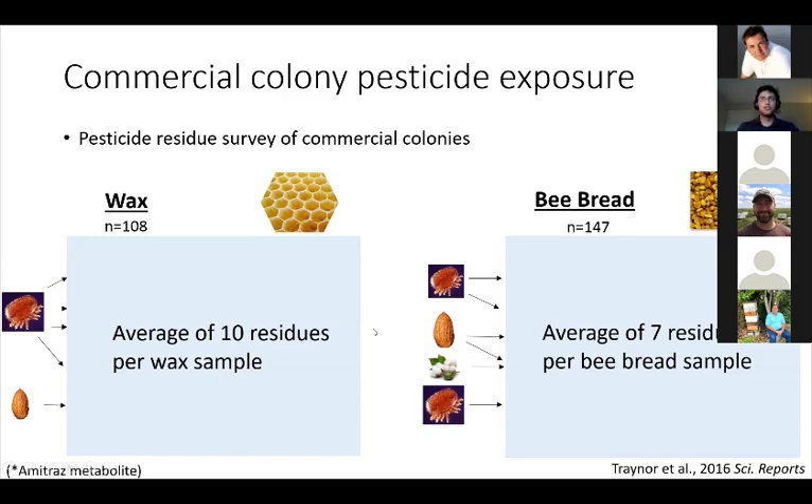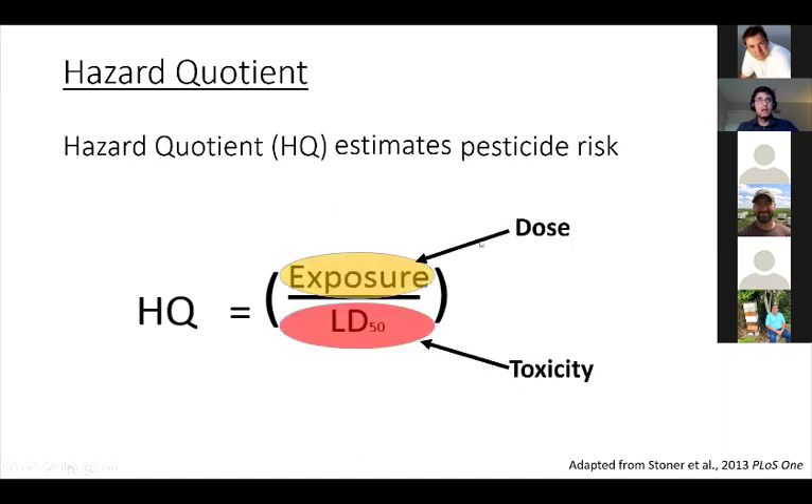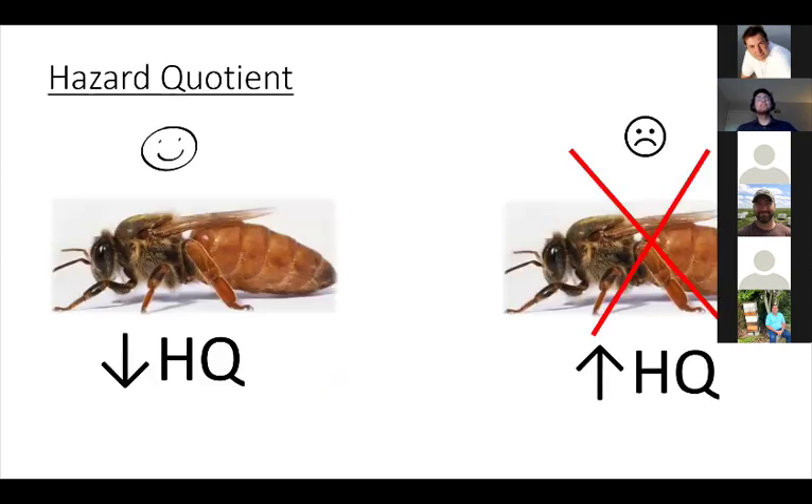This presents a challenge to toxicologists because each individual compound interacts differently with the organism. One way to overcome this is to use something called a hazard quotient (HQ), which allows for the standardization of each chemical detected within a mix of residues. This is done by accounting for the dose and the toxicity of a specific compound. The HQ for each individual pesticide within a mixture can be added together to provide a rough additive estimate of the overall pesticide hazard. A higher hazard quotient indicates an increased level of pesticide risk, whereas a lower HQ has less pesticide risk to honeybees.